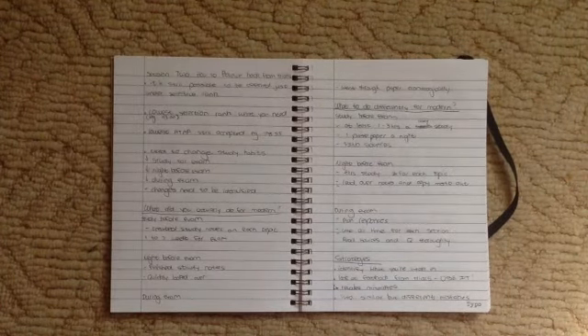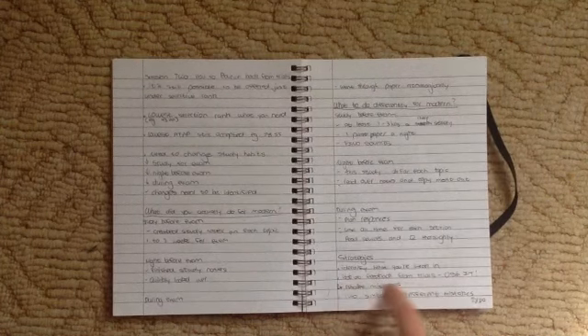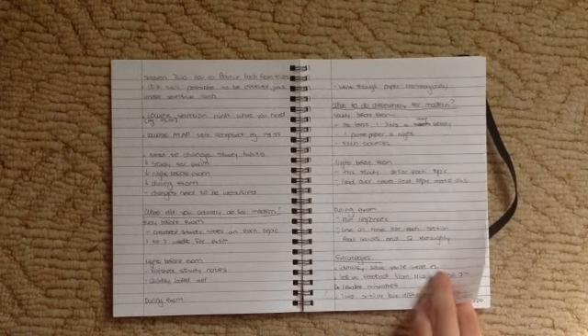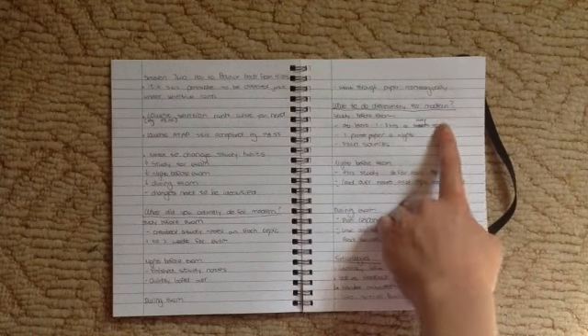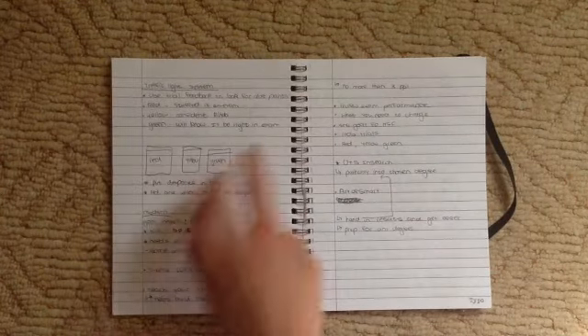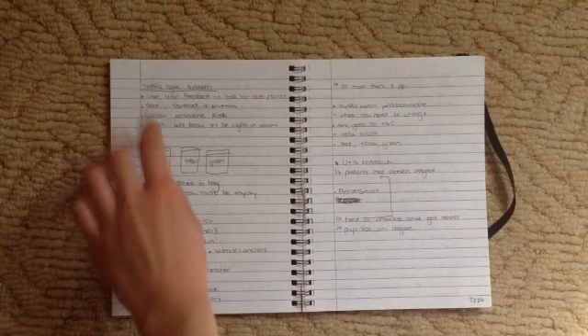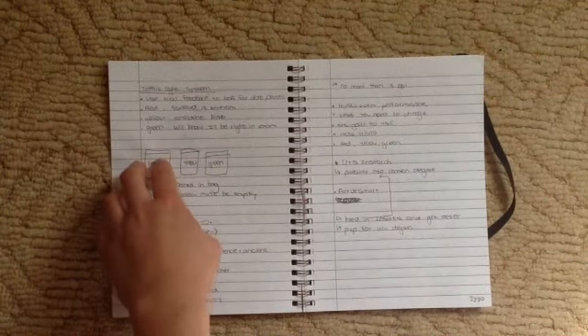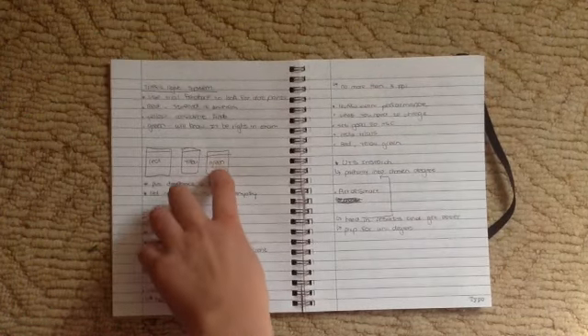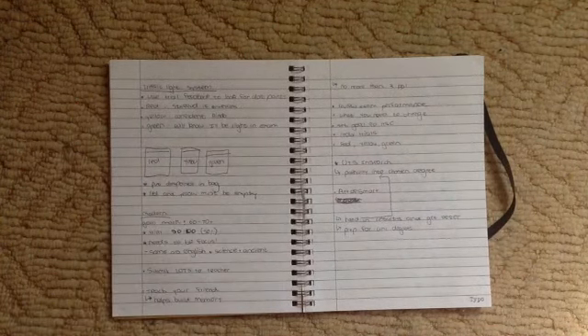Session two was about how to bounce back from the trials. I went really badly in my trial exam so this one was pretty important. It covered strategies on where you're weak and how to use your feedback to improve for your actual exam. Modern history was my worst subject, so I concentrated on the modern history tips. There was a traffic light system: put the things you stuffed up in the red, things you're okay with in yellow, and things you completely know in green — and you want to transfer all the red and yellow into the green.